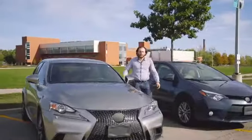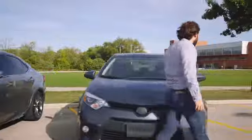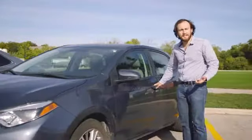The problem is, you have to shell out thousands, if not tens of thousands of dollars, for a car-installed system. But what if there was a way to get that high-end experience without the high-end price tag?